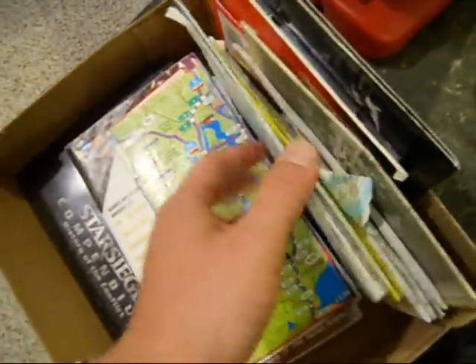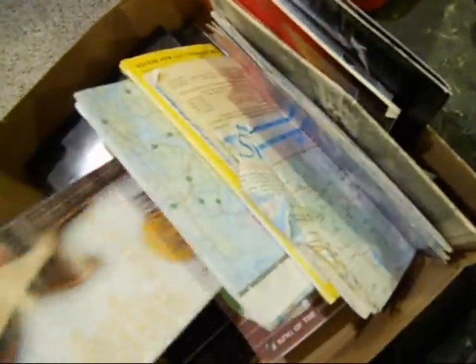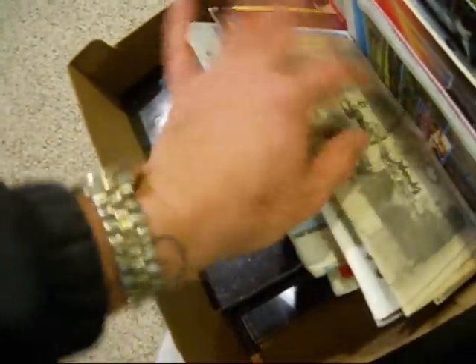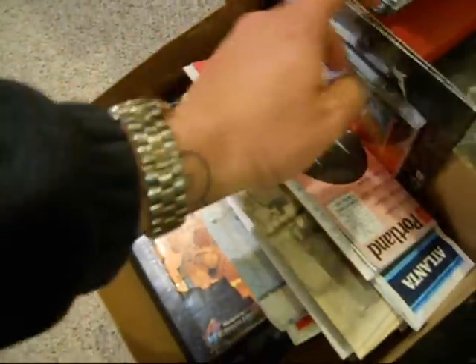I haven't even really looked through this box — it was free, I just grabbed it. Got some maps in here. It's good to have maps in case power ever goes out for a prolonged period. Got some Oregon and Washington maps — I'm in Washington, so those are good to have around just in case. Doom is in here too — pretty good, I've sold Doom on eBay before and it does pretty well.